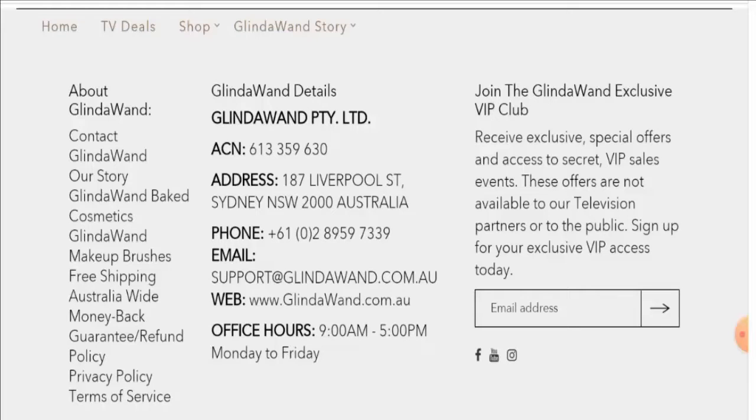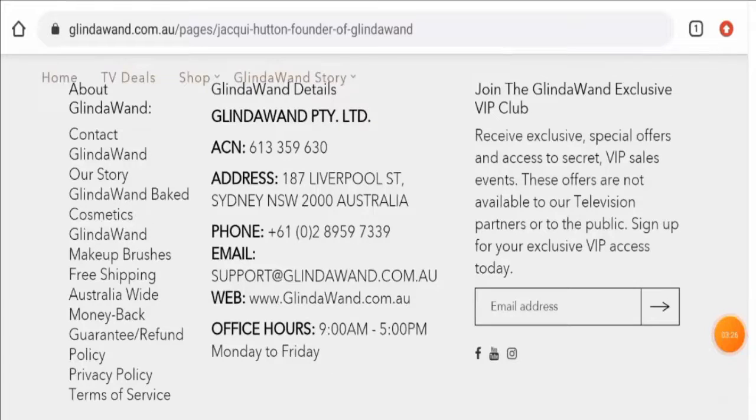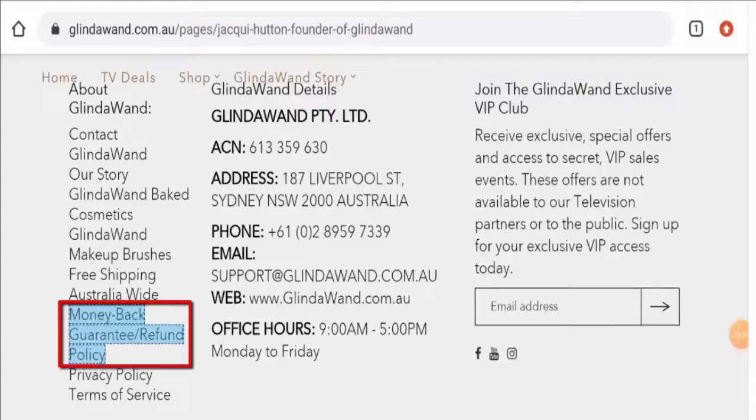This website also has social media presence on Facebook, Instagram, and YouTube. On Facebook it has over 1,000 followers, and on Instagram it also has over 1,000 followers. Next we'll check their return and refund policy.